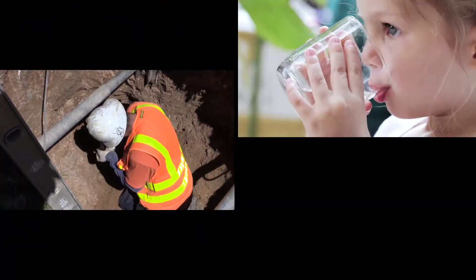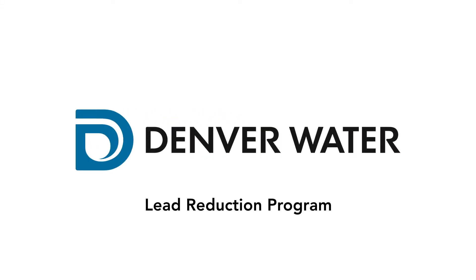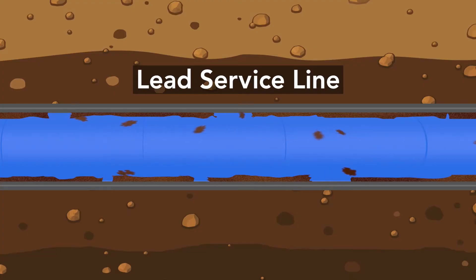Taking action to help protect current and future generations from lead in drinking water — it's why Denver Water launched its new lead reduction program in 2020. While the water sent to customers is lead-free, lead can get into water if it passes through service lines that are made of lead.